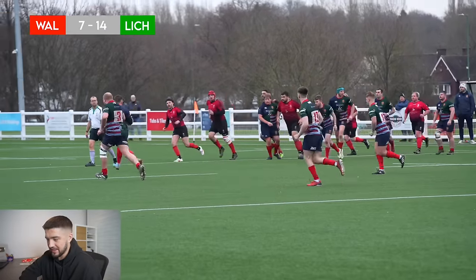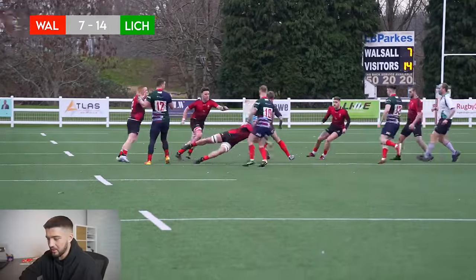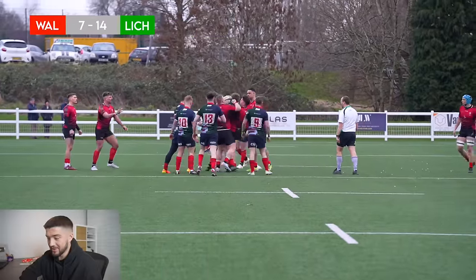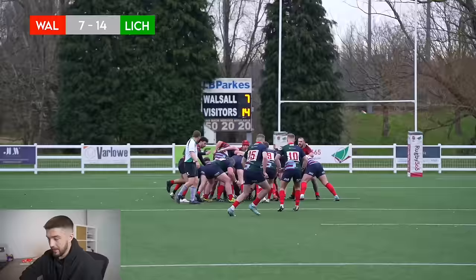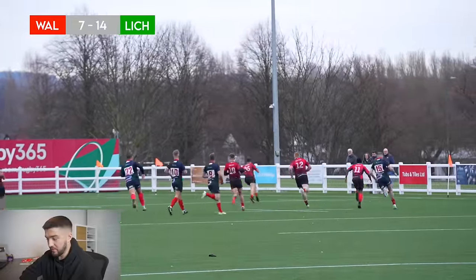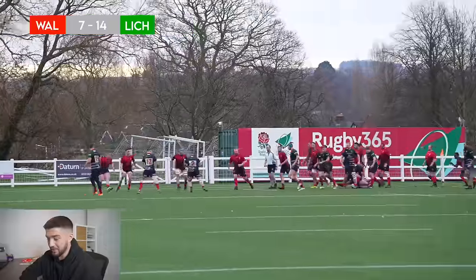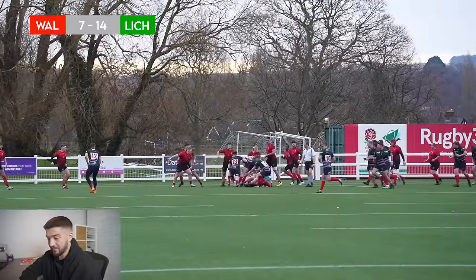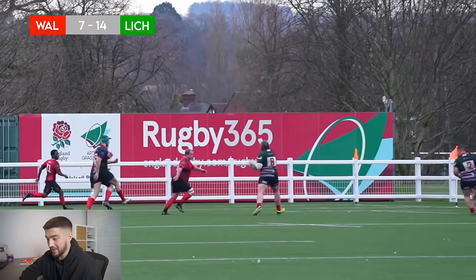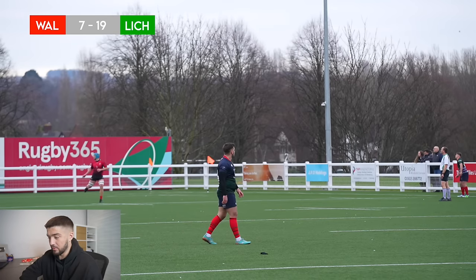Lichfield line out. Good take and they're attacking, just coming into our half. Then they look to spread it wide — comes out to their winger who steps inside, but he does get held up in contact. Lucas and Nunny just holding him up and Walsall do get the turnover. However a couple of minutes later, Lichfield with a scrum. Some good little backs moves to get on the outside, 15 puts a lovely kick through to put some pressure on us. Walsall defending for their lives on their own line. Some good tackles from the boys, but they do go back on that blind side with some good hands from their eight — gets the pass off to the winger, and the winger goes in for a try. But they do miss that conversion.